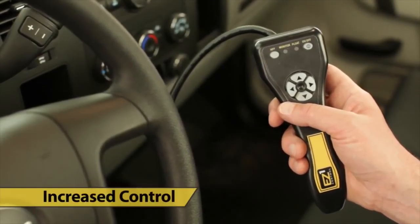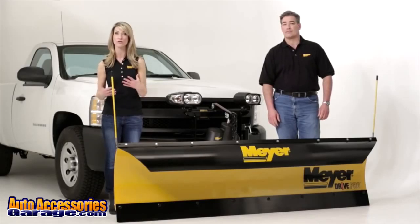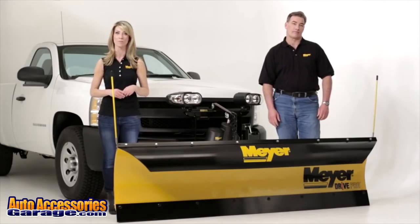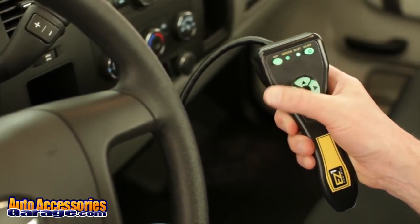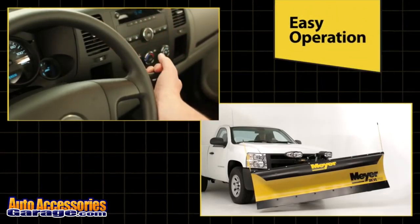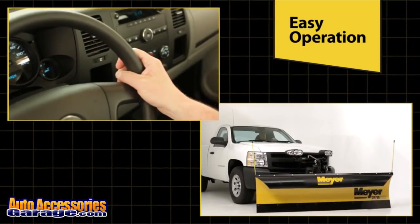All Meijer EC1 controllers are backlit and feature a variety of functions that make it easier for you to keep your eyes on the job. With Meijer's exclusive hands-free plowing, the plow will go up or down when you shift the vehicle, making straight-ahead plowing or back-dragging easier and safer.